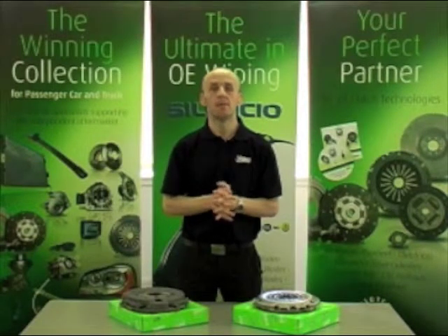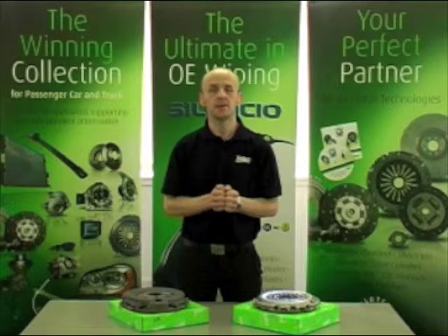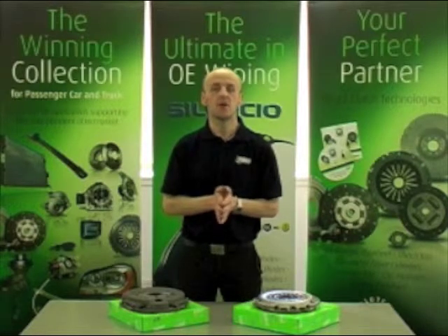Hello, my name is Greg Dodd. I'm a passenger car specialist at Value of Service UK, and I'm here today to talk about the differences between a high efficiency clutch and a self-adjusting clutch.